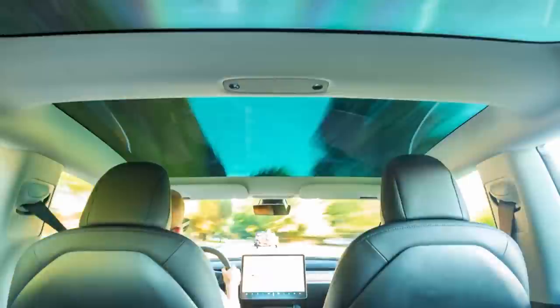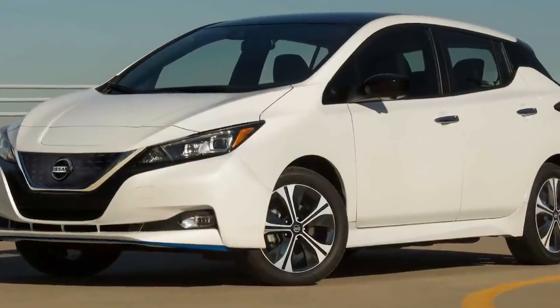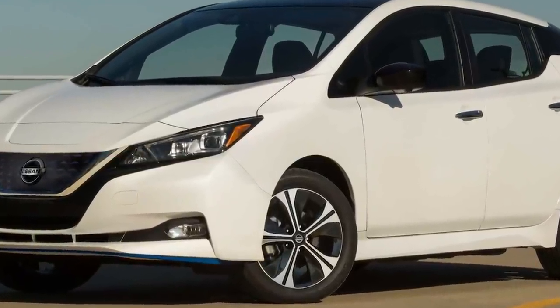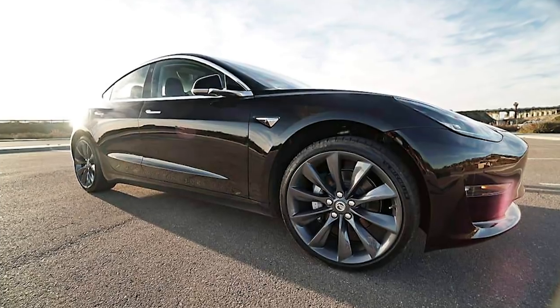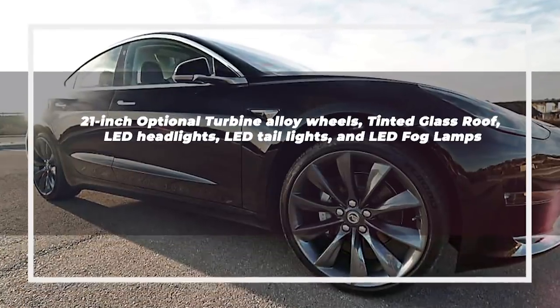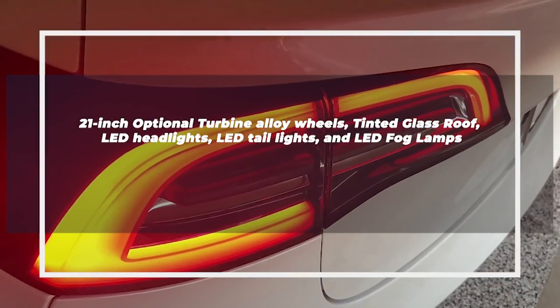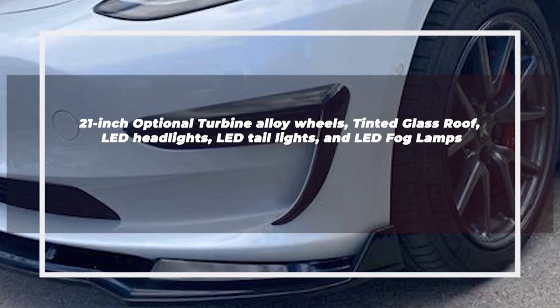When comparing curb weight of cars in the competition, the Nissan Leaf turns out to be the heaviest at 3,891 pounds. The sedan's major exterior features include 21-inch optional turbine alloy wheels, tinted glass roof, LED headlights, LED tail lights, and LED fog lamps.